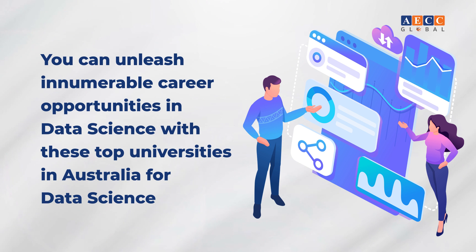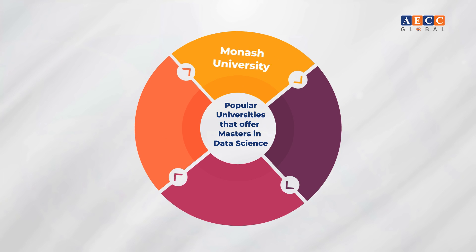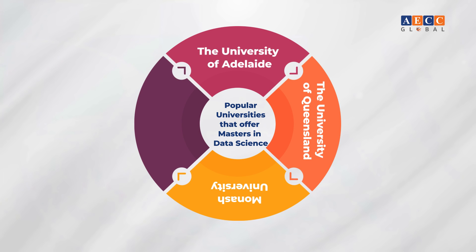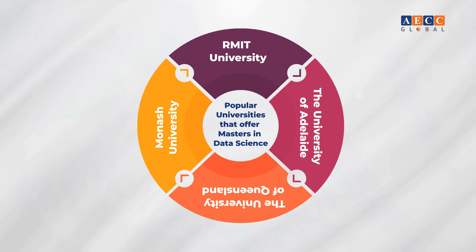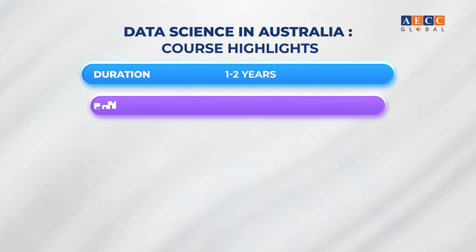You can unleash innumerable career opportunities in data science with the top universities in Australia. Popular universities that offer a Master's in Data Science include Monash University, the University of Queensland, the University of Adelaide, RMIT University, and many more.